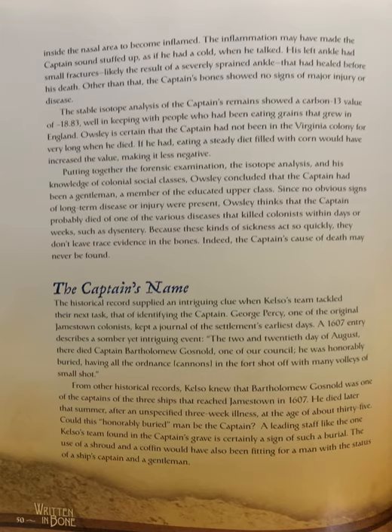Putting together the forensic examination, the isotope analysis, and his knowledge of colonial social classes, Oaksley concluded that the captain had been a gentleman, a member of the educated upper class. Since no obvious signs of long-term disease or injury were present, Oaksley thinks that the captain probably died of one of the various diseases that killed colonists within days or weeks, such as dysentery. Because these kinds of sickness act so quickly, they don't leave trace evidence in the bones. Indeed, the captain's cause of death may never be found.